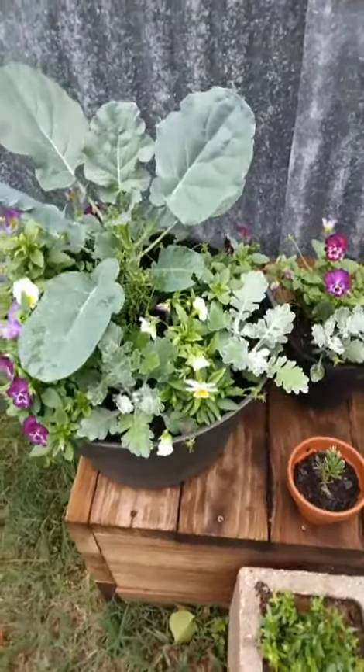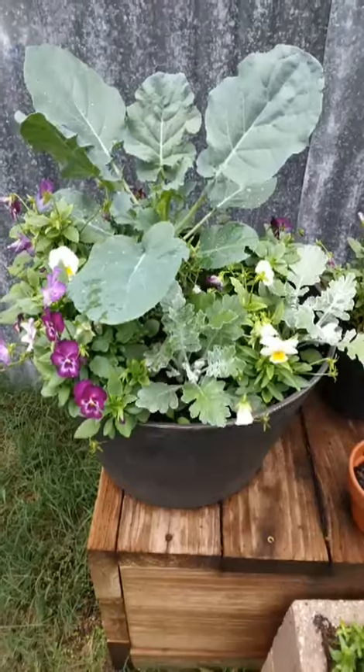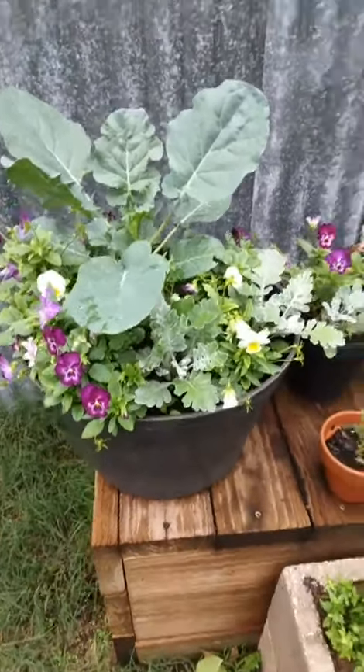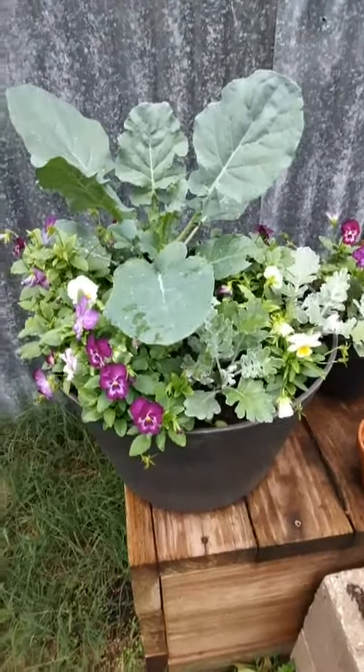On these fall containers I did, how much they've grown. I can't remember — it's been a couple of weeks, two or three weeks since I planted them. And they've really grown a lot. I'll pop some pictures in to show how they looked that day I planted them.